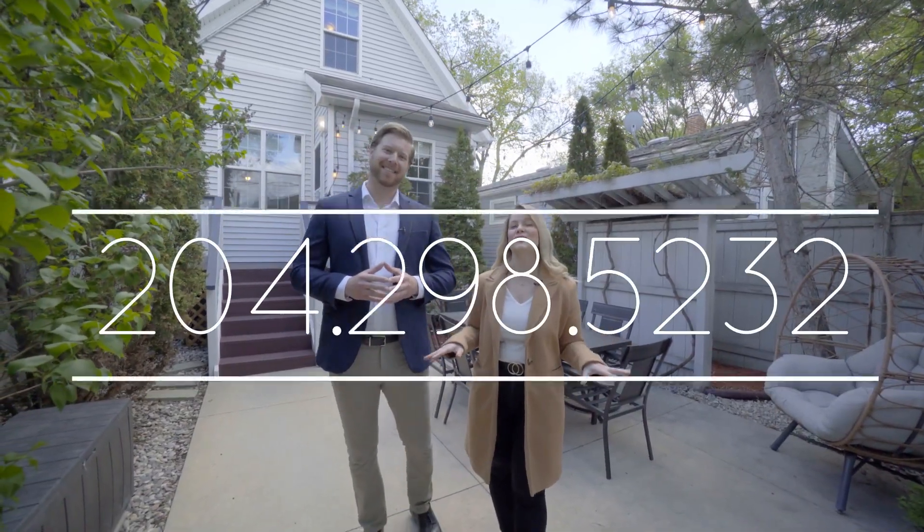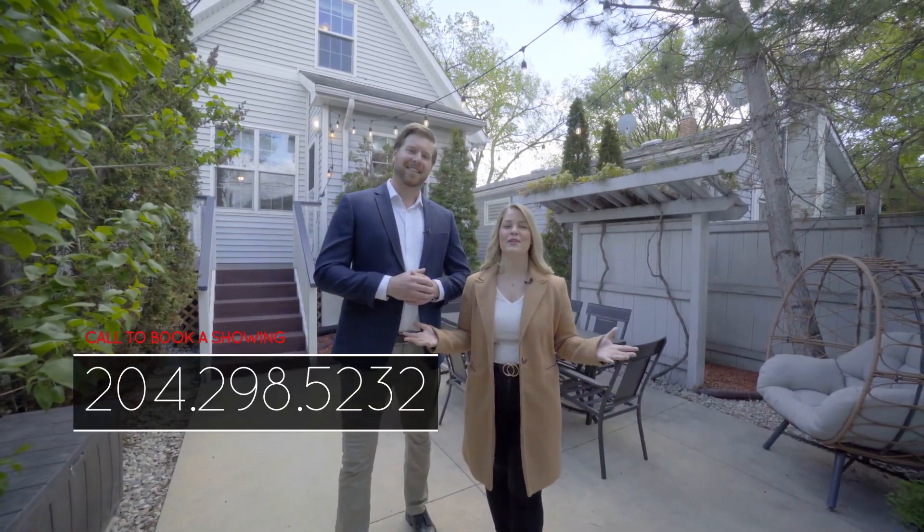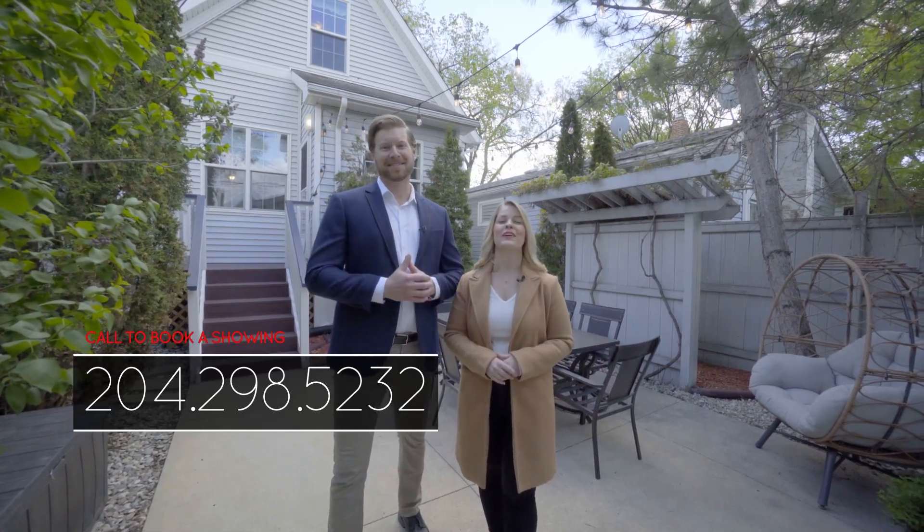If you can see yourself making this house your home, give us a call. I'm Heather Kelley and I'm Thomas Oosterveen and we're Leading You Home.